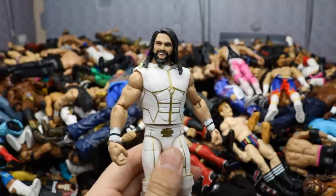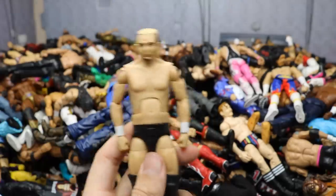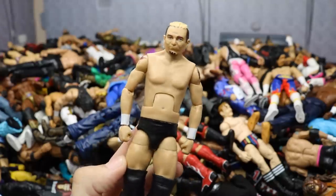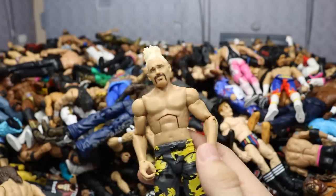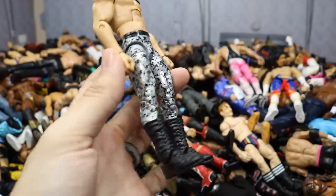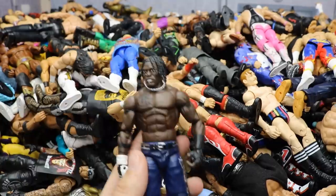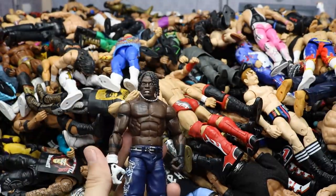Another Elite 45 Seth Rollins, straight out of packaging. Elite 55 James Ellsworth — always hated this figure, looks weird, just terrible. Elite 57 Scotty 2 Hotty — really good figure, great accessories, great camo pants. Ringside Exclusive Brian Kendrick with his jacket and flag, really underrated. An R-Truth Elite — don't know if it's Elite 2 or Elite 10 but a really good figure I use for my current R-Truth.